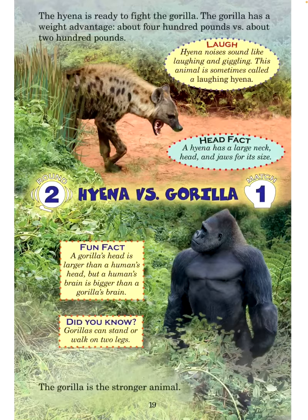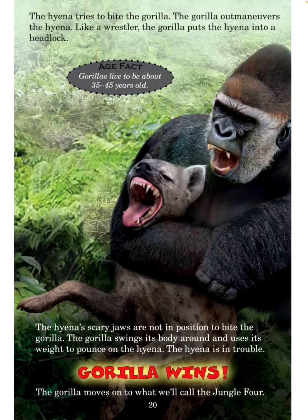Fun fact: A gorilla's head is larger than a human's head, but a human's brain is bigger than a gorilla's brain. Did you know gorillas can stand or walk on two legs? The gorilla is the stronger animal. Age fact: Gorillas live to be about 35 to 45 years old. The hyena tries to bite the gorilla, but the gorilla outmaneuvers it. Like a wrestler, the gorilla puts the hyena into a headlock. The hyena's scary jaws are not in position to bite. The gorilla swings its body and pounces on the hyena. The hyena is in trouble. Gorilla wins!